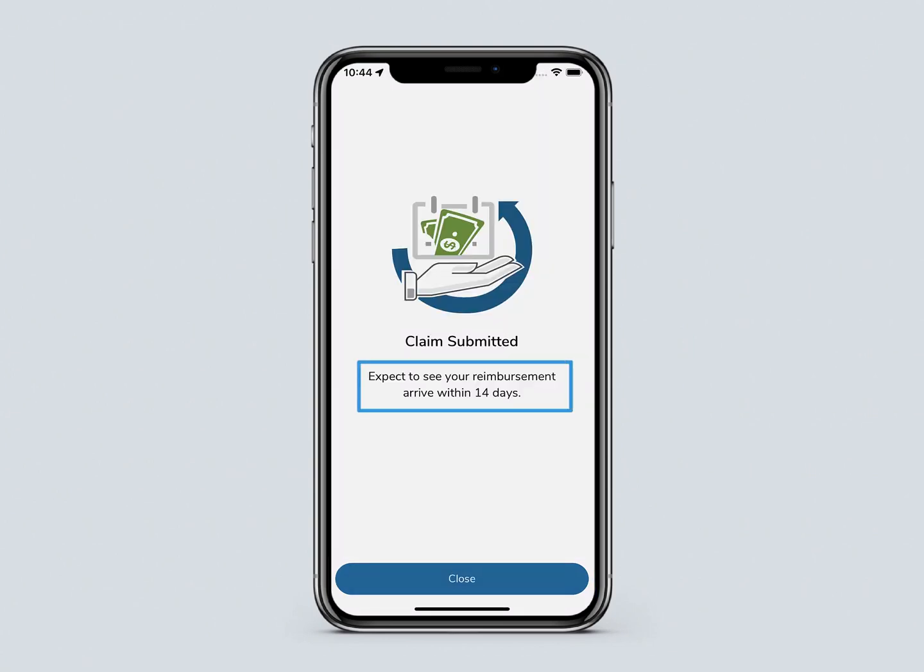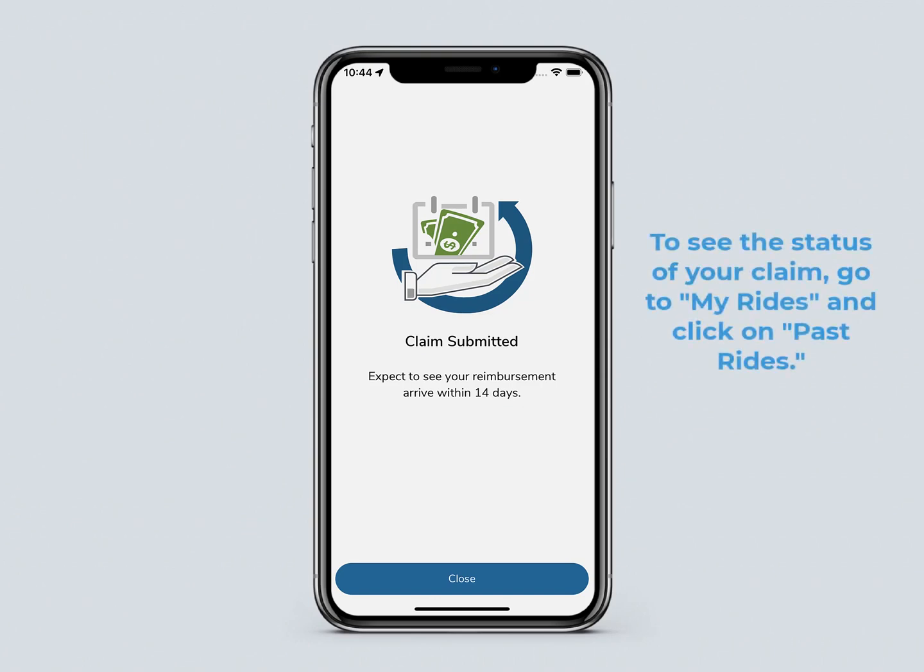Expect to see reimbursement within 14 days. To see the status of your claim, go to My Rides and click on Past Rides.